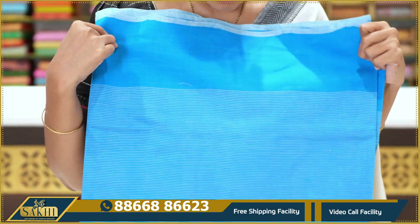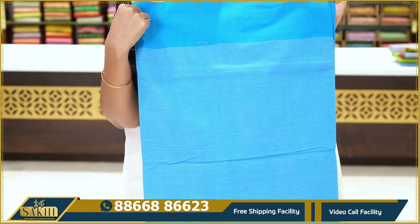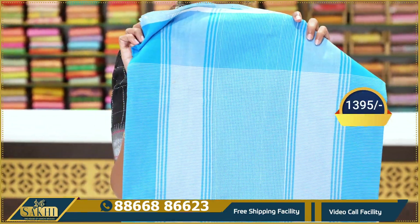Next — blue like copper sulphate blue with sea blue combination saree. Bright blue body with dull blue lines in the pallu. Price: $13.95.